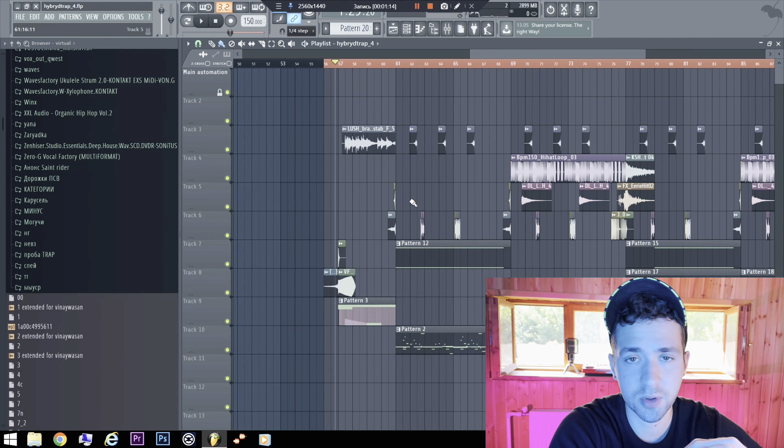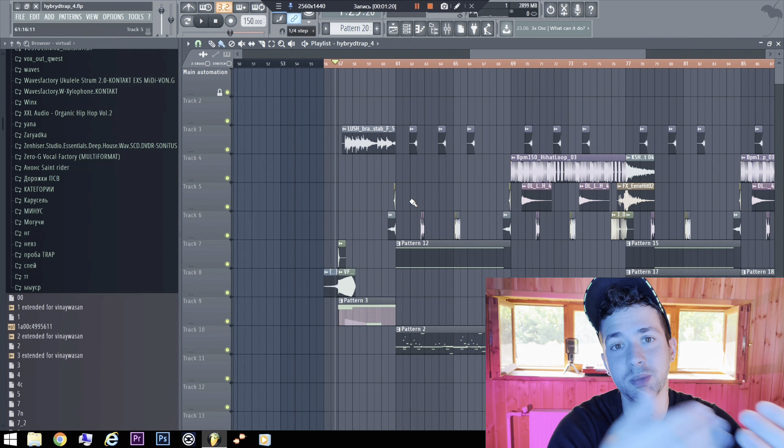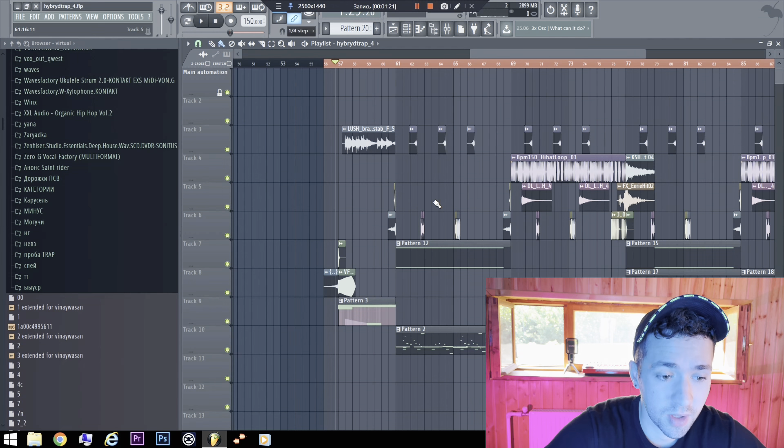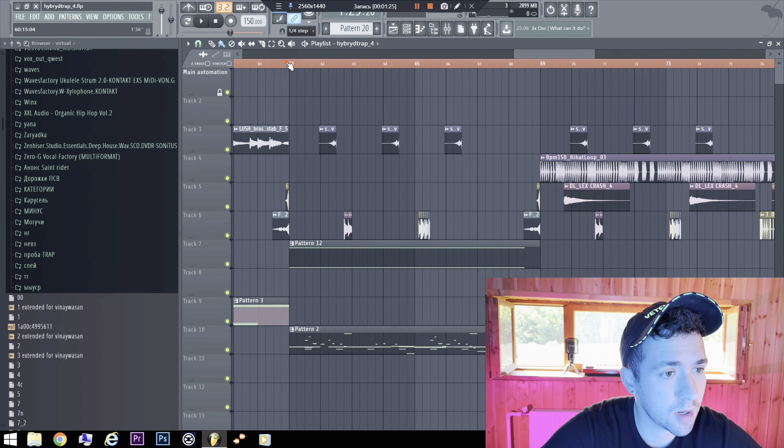Also I have a lot more such tracks to give — to motivate me, leave comments, likes and subscribe. This FLP is only for learning purposes.